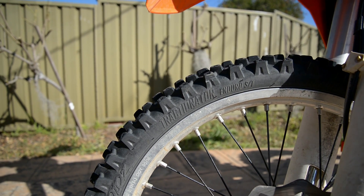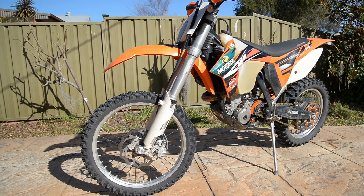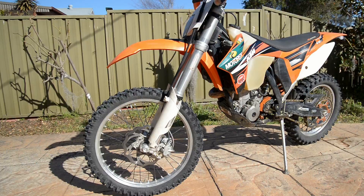Welcome to another Life of the Tyre review. This time I'm reviewing Moto's Enduro Soft Terrain Front Tyre. So how does it compare?